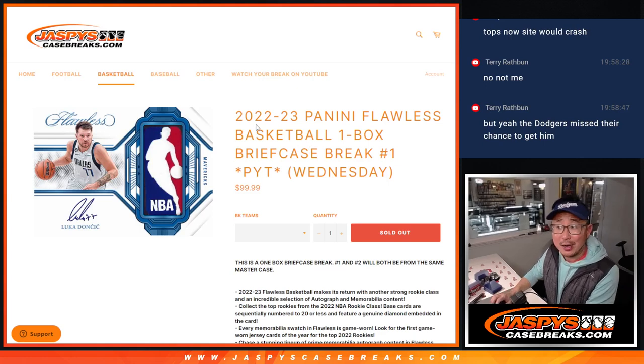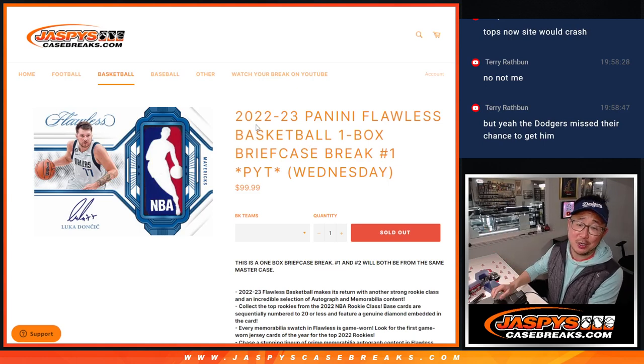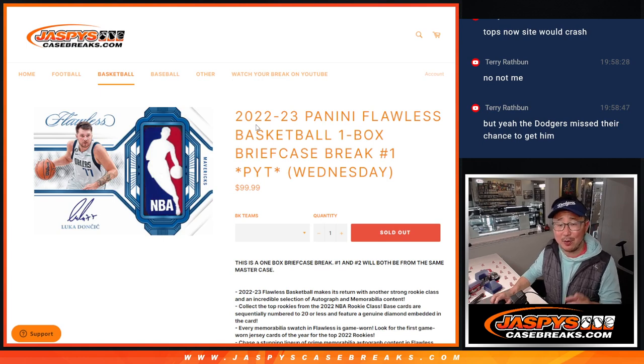Hi everyone, Joe for jazbeescasebreaks.com. We did it. We knocked out 2022-23 Panini Flawless Basketball. One box, one briefcase.